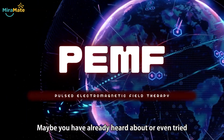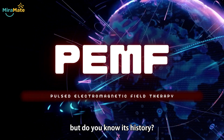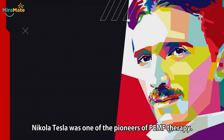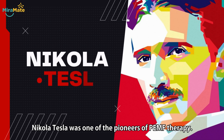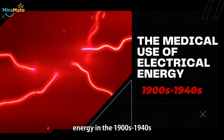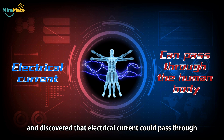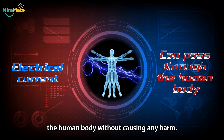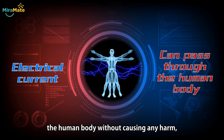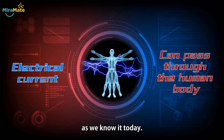Maybe you have already heard about or even tried PEMF therapy, but do you know its history? Nikola Tesla was one of the pioneers of PEMF therapy. He studied the medical use of electrical energy in the 1900s through the 1940s and discovered that electrical current could pass through the human body without causing any harm, which paved the way for PEMF therapy as we know it today.